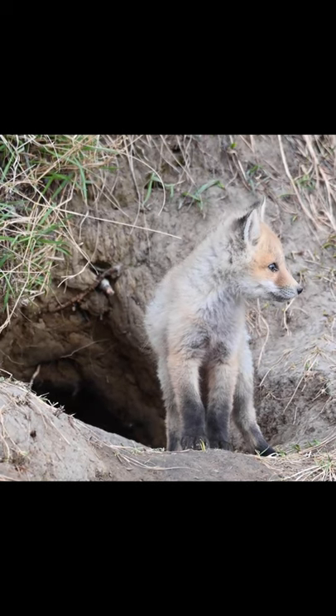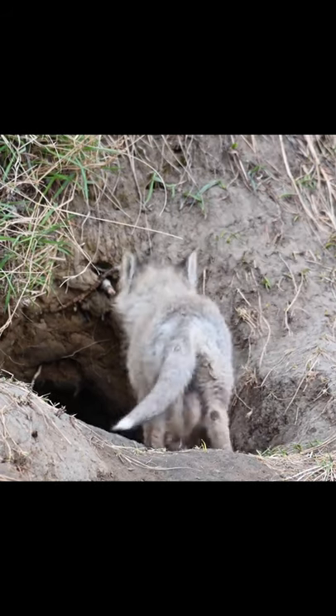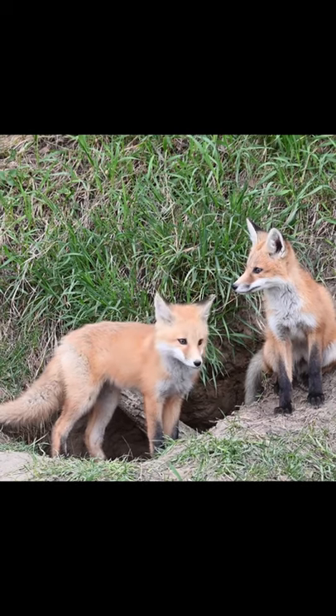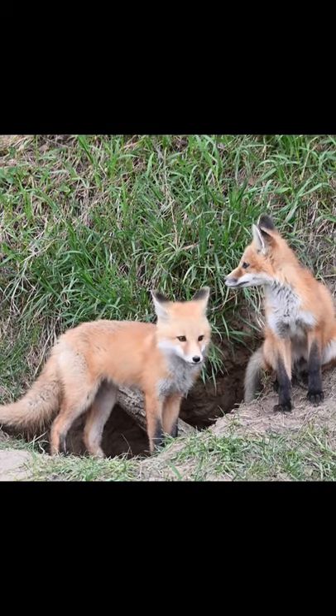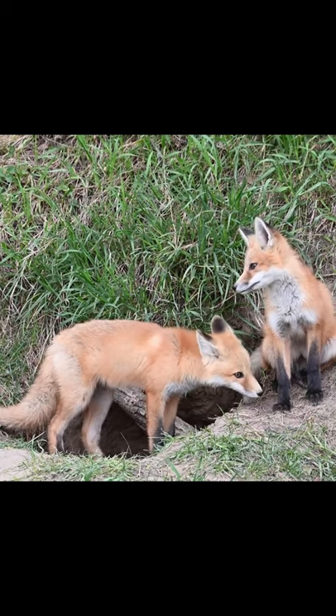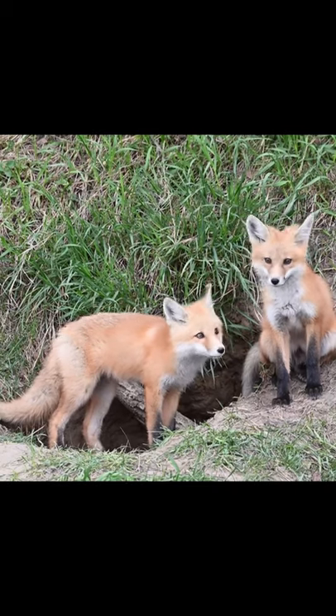A den is primarily a place for the vixen to give birth and raise her kids. There is some confusion as to how the dens are used. Most people think foxes sleep in their dens, but this is usually not the case. The dens are used primarily to raise young and store caches of food. However, that doesn't mean that they do not sleep in them from time to time.